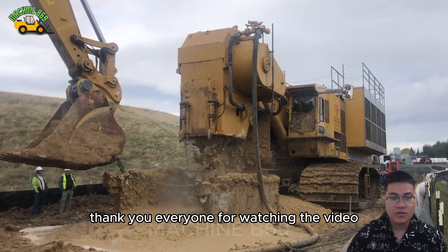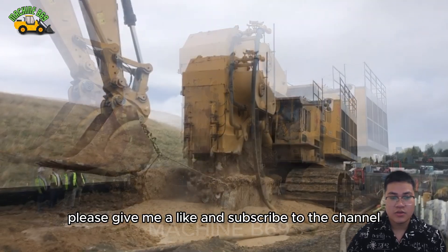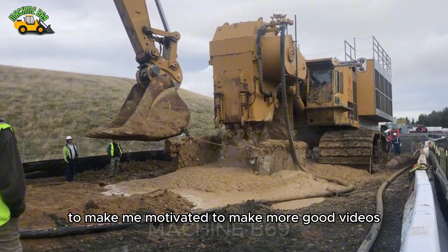Thank you everyone for watching the video. Please give me a like and subscribe to the channel to keep me motivated to make more good videos.